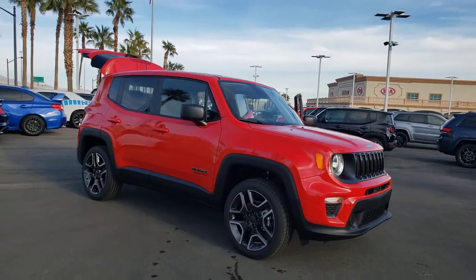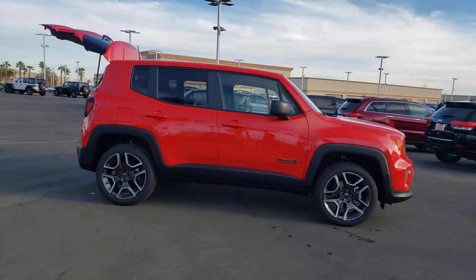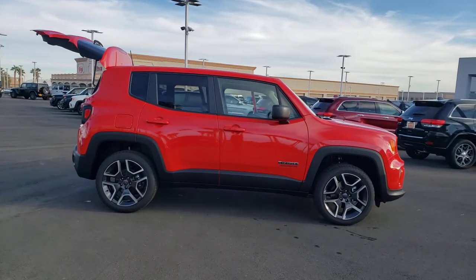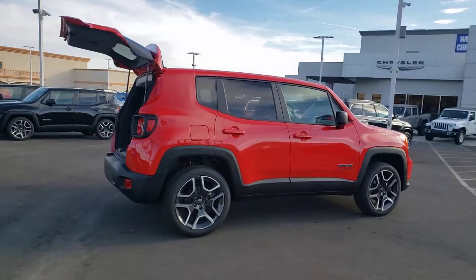Check out this 2021 Jeep Renegade. Punch up your daily drive in the seriously smart and capable Renegade. Its bold looks and rugged spirit inspire you on the road or on the trail.